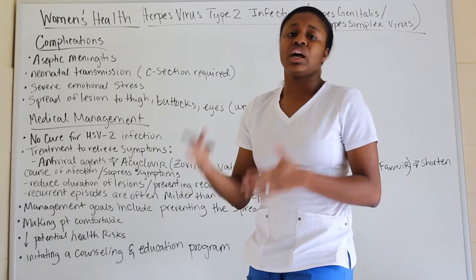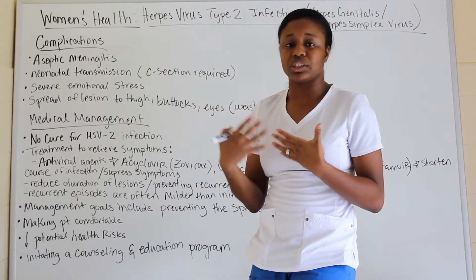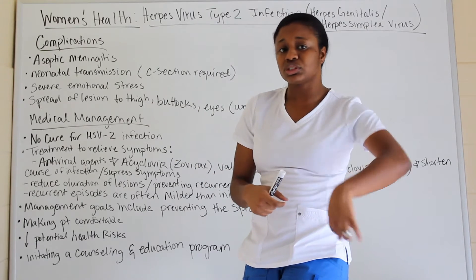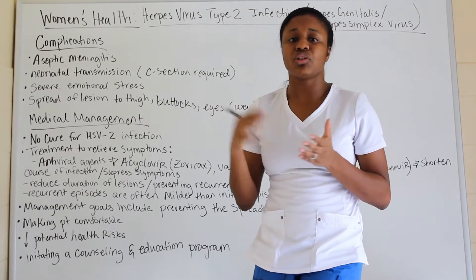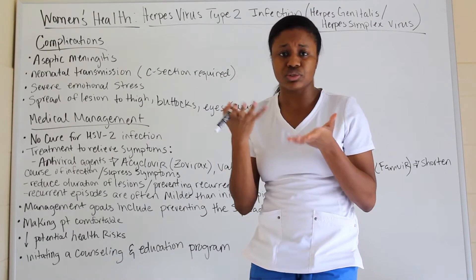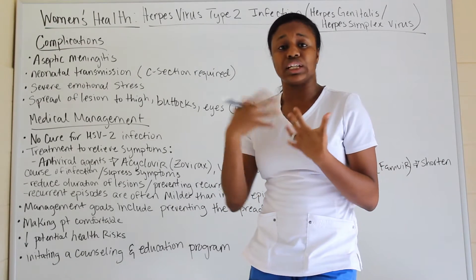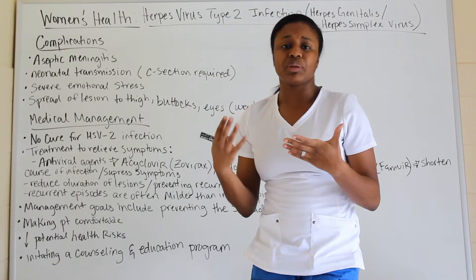If the mother has active lesions present, she should have a C-section. If not, a vaginal birth may be possible, but it's safer to recommend a C-section because there may be a small lesion somewhere in or around the vagina that's not visible on visual examination, to prevent transmission to the baby.